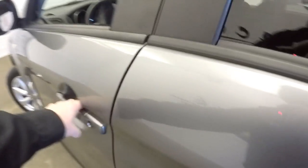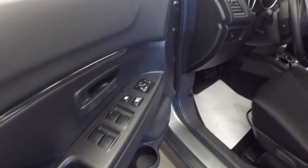Seats are black cloth. Power windows, power locks, power mirrors. Manual seat adjustments.